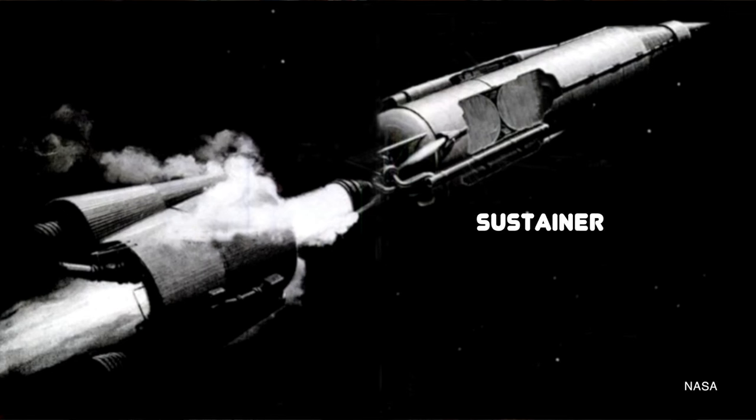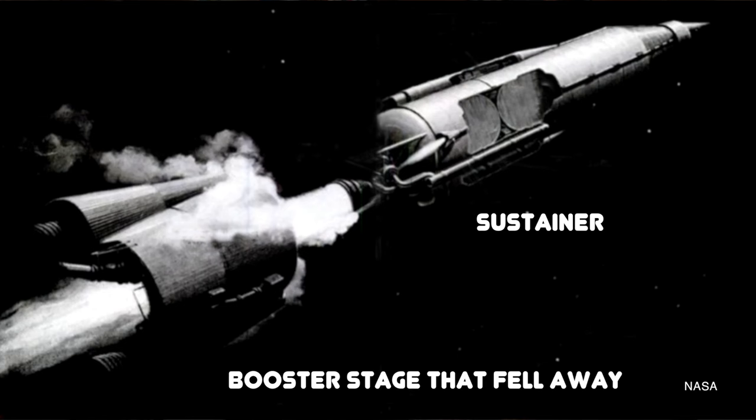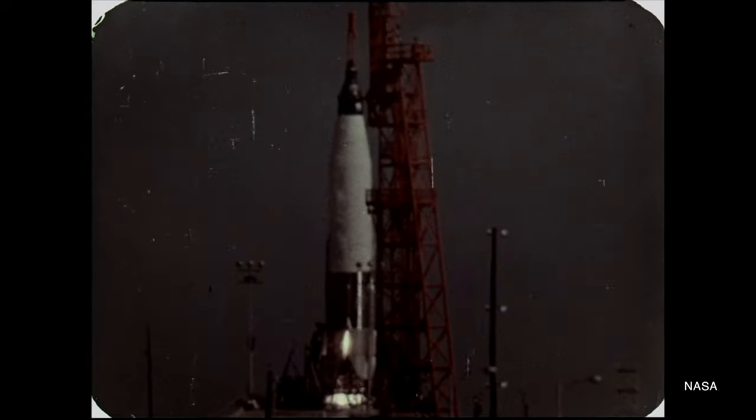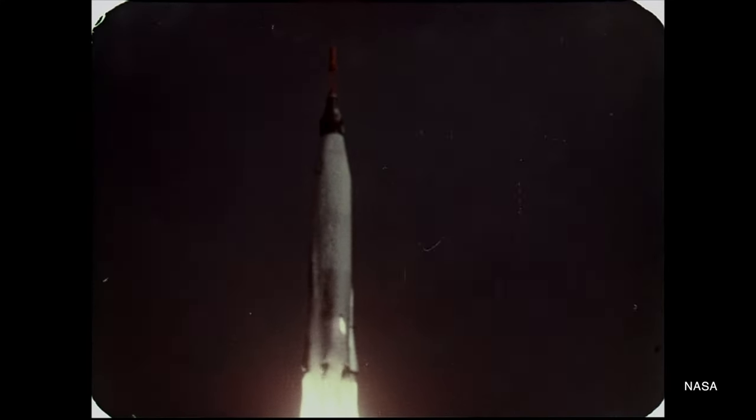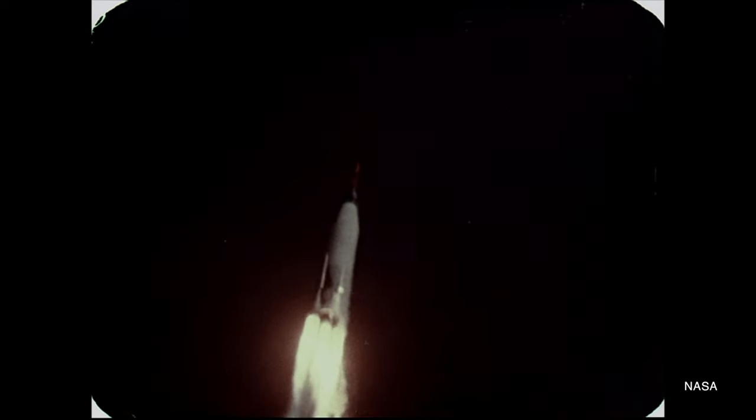There's another kind of staging that's pretty rare but also familiar, though we might not realize it — stage-and-a-half staging. The Atlas D rocket that launched John Glenn, Scott Carpenter, Wally Schirra, and Gordon Cooper into orbit on the Mercury program used stage-and-a-half staging. The main engine acted as the sustainer — the only one that burned to get the payload into orbit. Around the sustainer engine was a sort of booster stage with two extra engines. These were side-by-side, so sort of parallel, but they also fell away vertically, sort of like serial. All three engines would fire to get the rocket off the launch pad, and then once the first stage, or half stage, was done, it fell away and the sustainer stage continued on to put the payload into orbit.